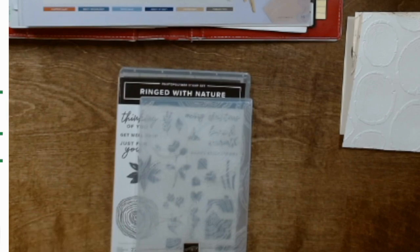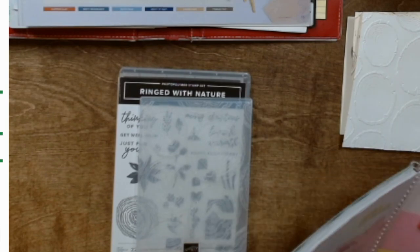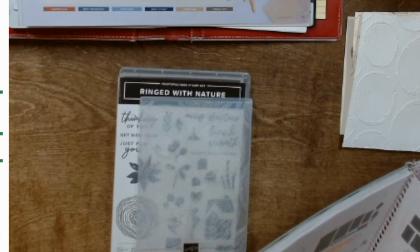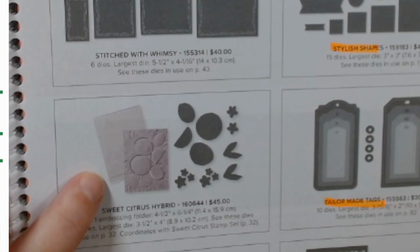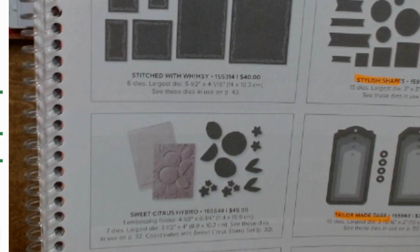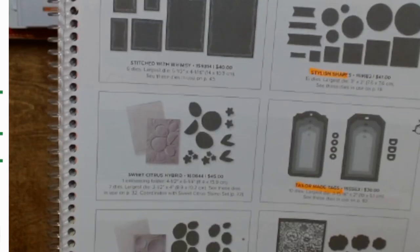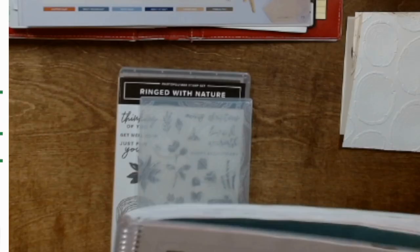There was a flower one before. There are currently, I think, four of them. I have seen the lemon one — it's called Sweet Citrus and it's in the annual catalog. So you can make grapefruit, limes, lemons, you name it. But one very clever demonstrator used these dies and the stamp set and made coconuts, and they were the cutest. If you leave the paper white and just stamp the rind, it looks just like an open coconut. It was absolutely genius.